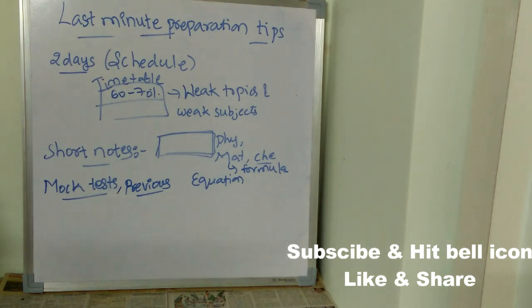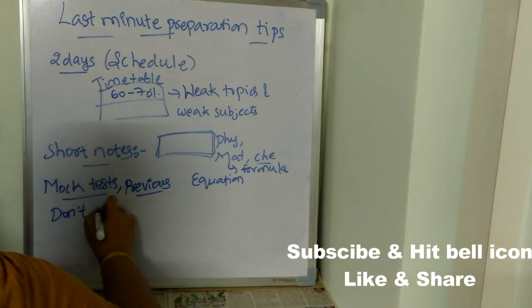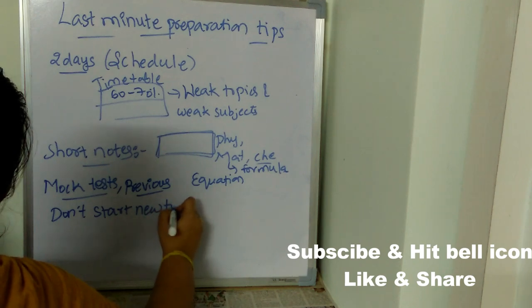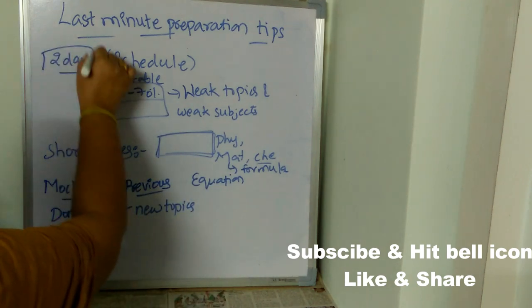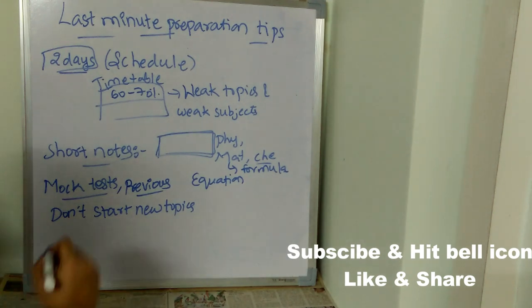The next important tip is: don't start new topics. If you are left with only a few days before your exam, don't start any new topic. If you do, you will get confused and may forget the topics you have already studied.